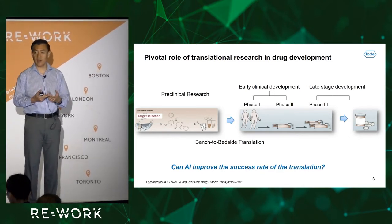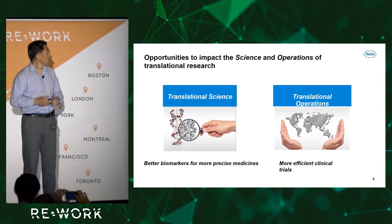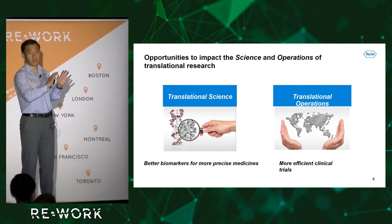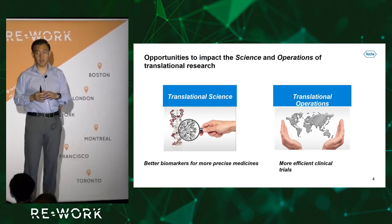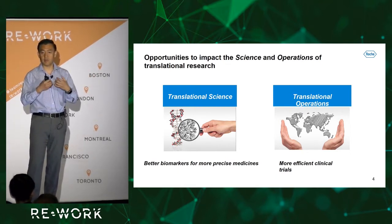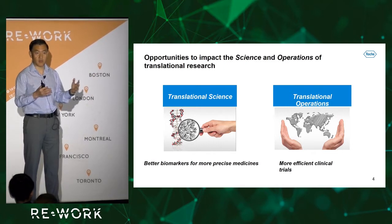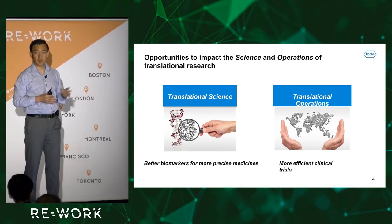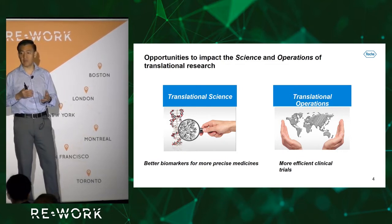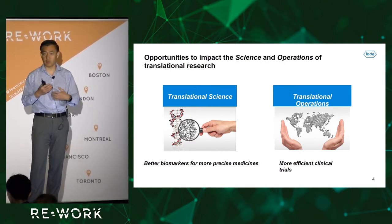The natural question is: can AI improve this success rate of drug development? We believe the answer is yes, and there are two ways this can happen. One is impacting the science side of translational research — mainly finding better biomarkers to develop more precise medicines, which is really what precision medicine is about. The other is the operational side, where clinical trials can be hugely improved, making them more efficient and making the data more reliable.